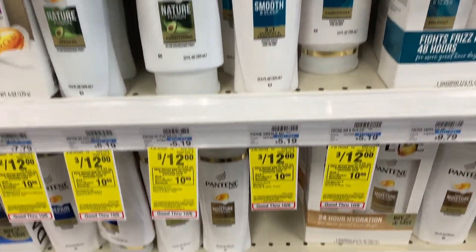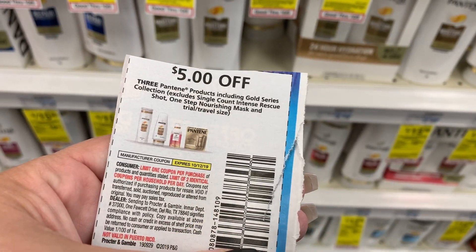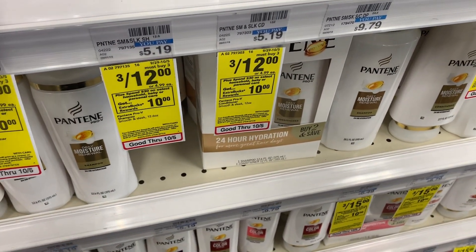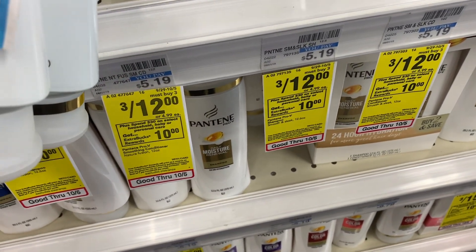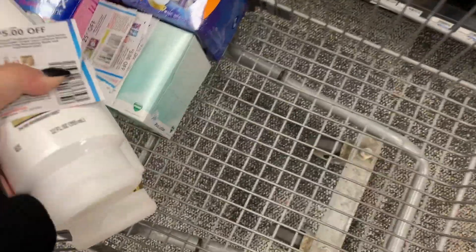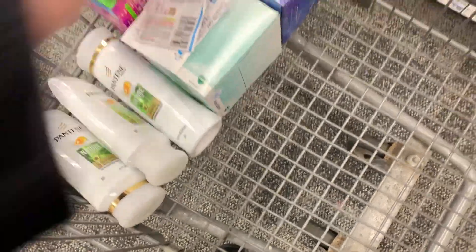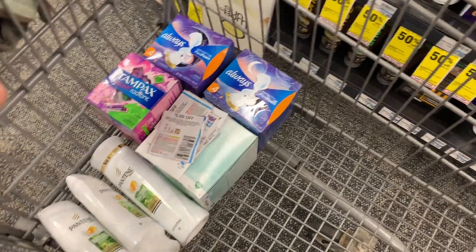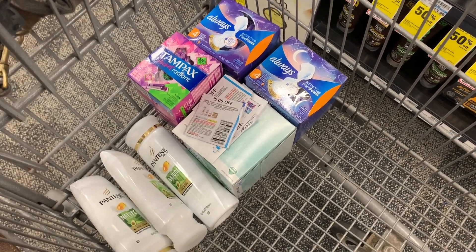The last thing I'm going to get in this scenario is three Pantenes. They are three for $12 and we have a $5 off of three coupon. That's going to be just enough to get to $30 — it'll be $30.73. With all of my coupons it's going to bring me down to $13.72, and then I am going to get back $10, making everything $3.72 out of pocket, or $0.47 a piece.